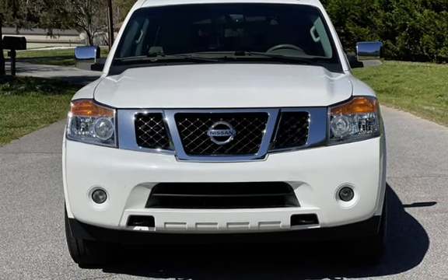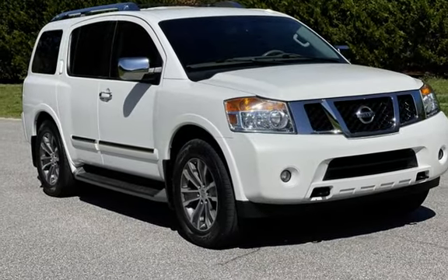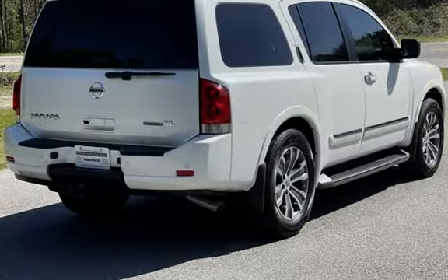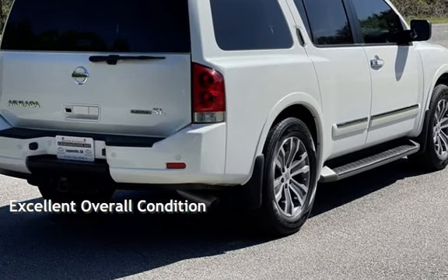This Nissan has less than 99,000 miles on the odometer. Estimated fuel economy for this vehicle is 9 miles per gallon in the city, and 13 miles per gallon on the highway. This vehicle is in excellent overall condition.